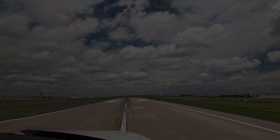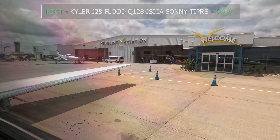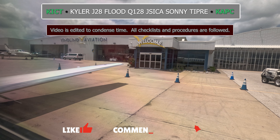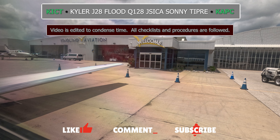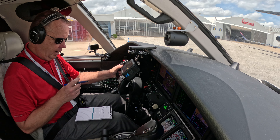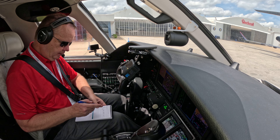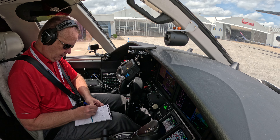Thank you. Citation 282 Whiskey Bravo, with India, Yingling for taxi.